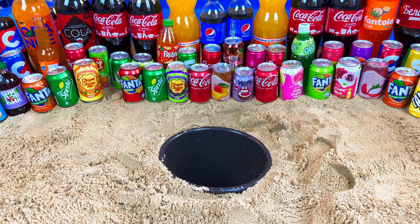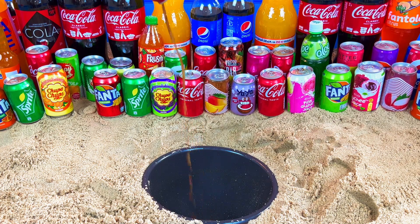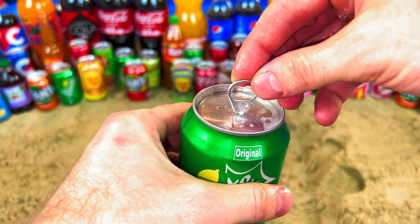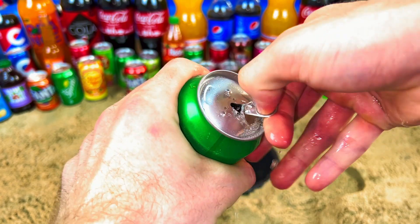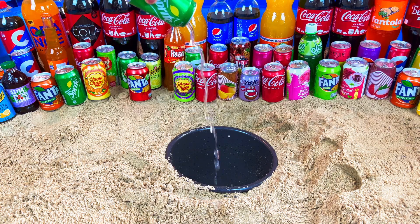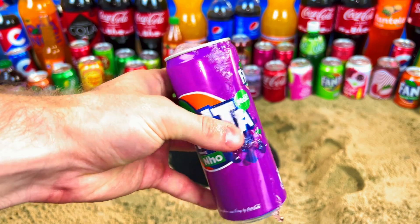So tasty, yes it's cool! Where is my Sprite? Give me Sprite. Yes, it's bright in the green color. Let's open. Oh, how can I open this one? Maybe this one — yes. It's a purple Fanta! The purple color.